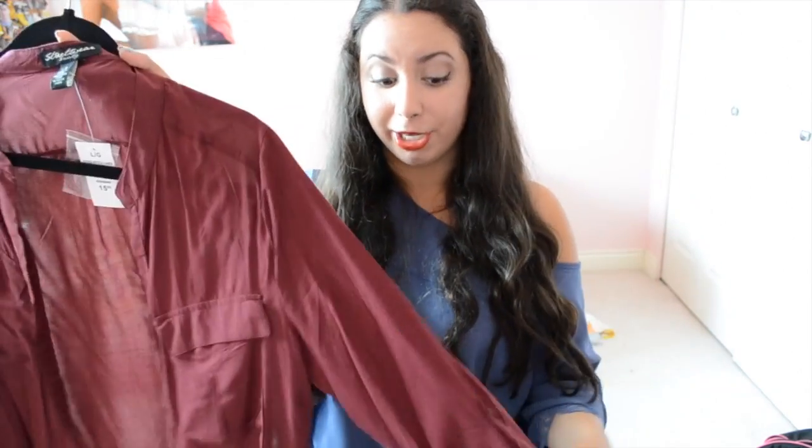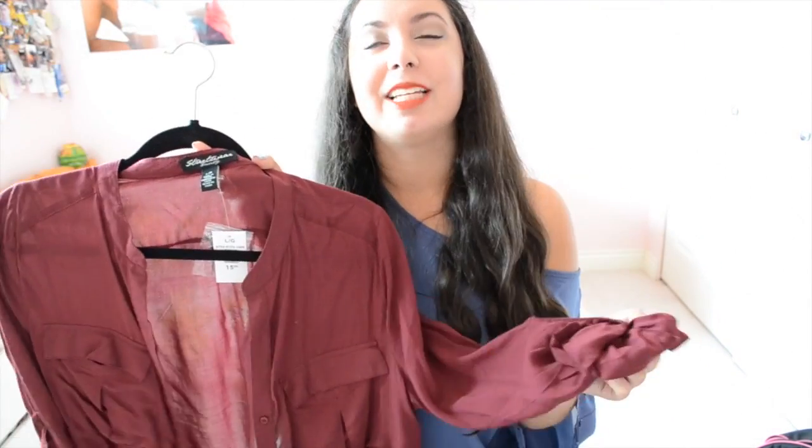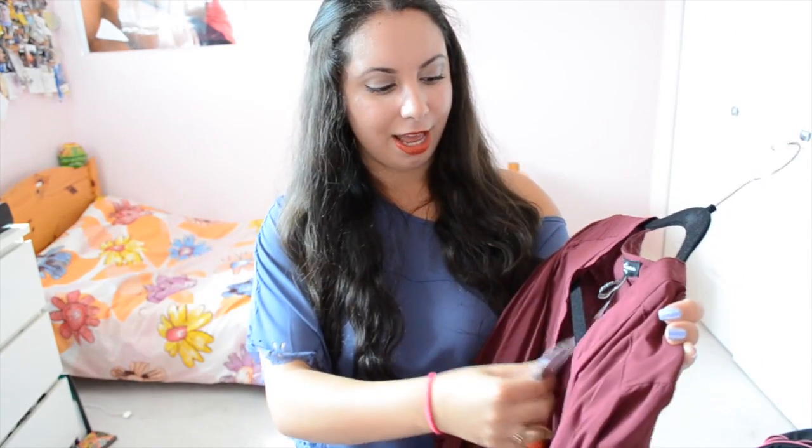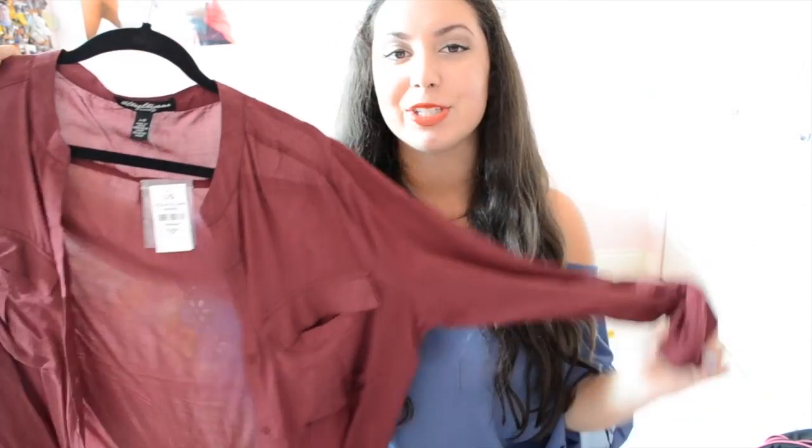Next I have this maroon shirt — I think it's from Urban Planet. I just love it because you can roll up the sleeves and it has a little button to roll them up with. I fell in love with the color too — maroon is obviously a huge trend for fall. It's perfect for dressing up and down and it's really soft. This was only $15 from Urban Planet.